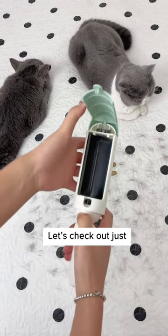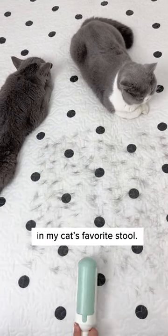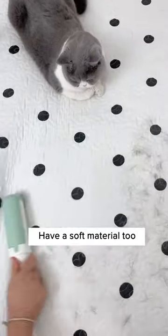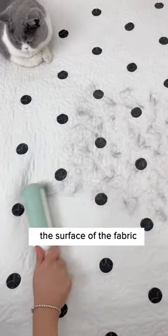If you're a cat owner, you need to watch this. Let's check out just how much hair is hiding in my cat's favorite stool. Don't blink while watching this. It is light and portable, which means I can remove hair effortlessly. It has a soft material too, so it doesn't hurt the surface of the fabric.